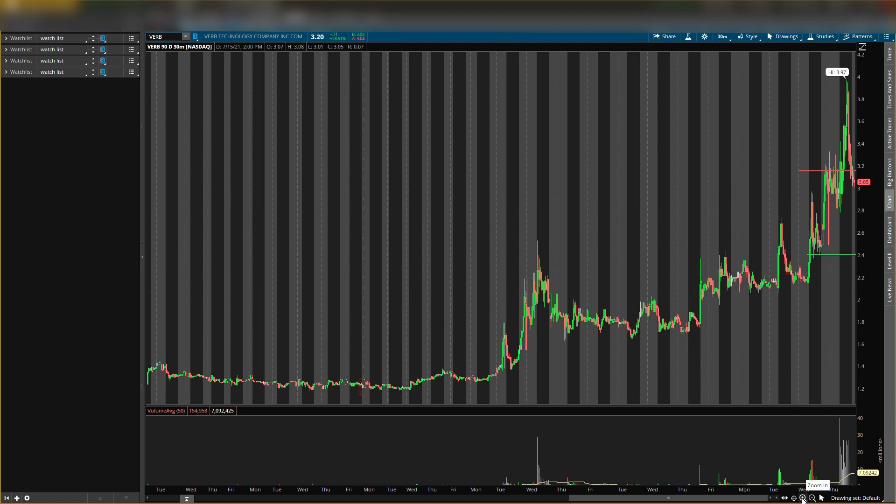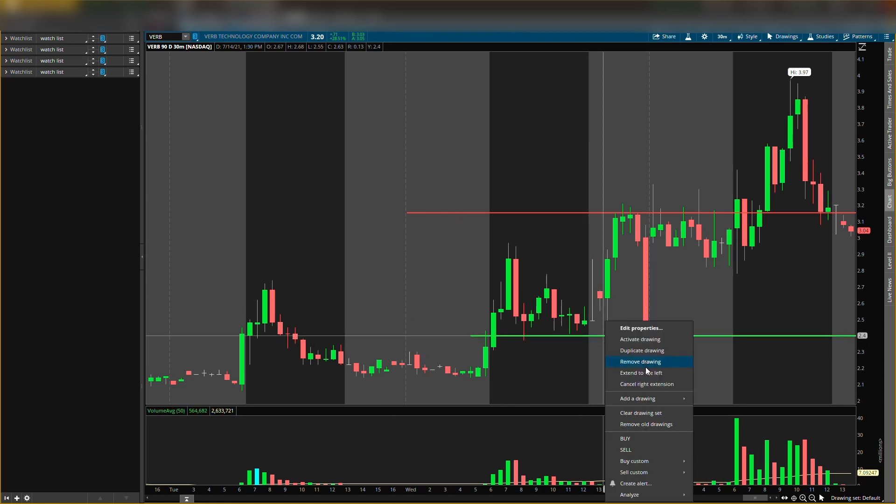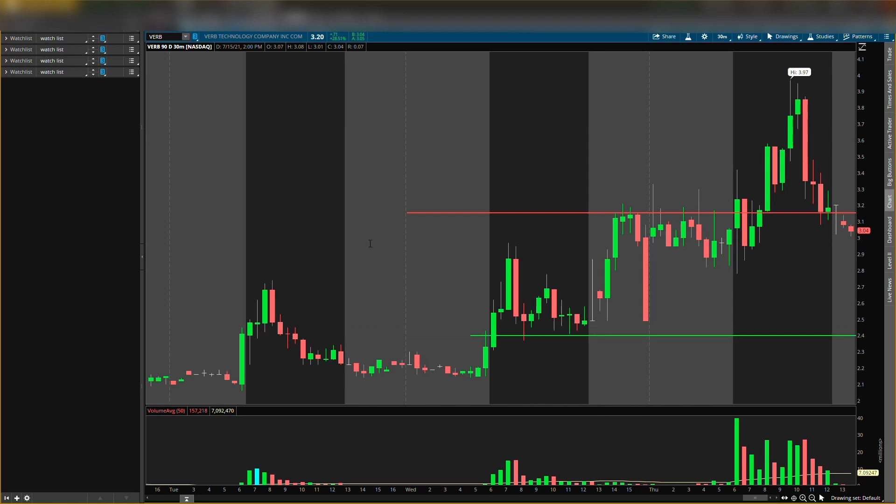Make sure you join the Stock Market Options Crash Course — use code WILL50 to get 50% off, it's pinned in the comments and linked in the description. Now, the resistance level is at $3.15. The buying level was at $2.40, but now we're going to move it up to $2.80.